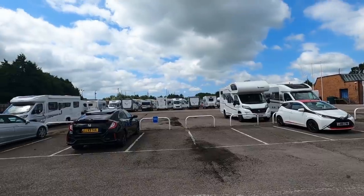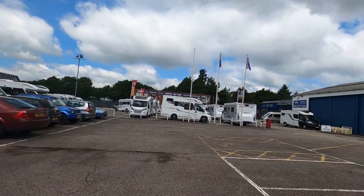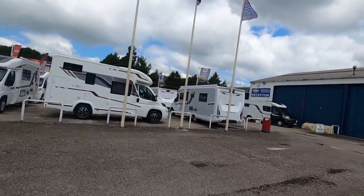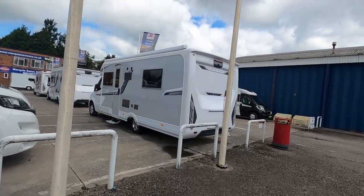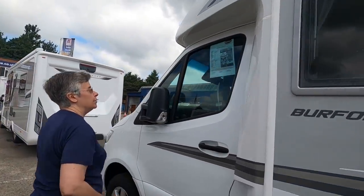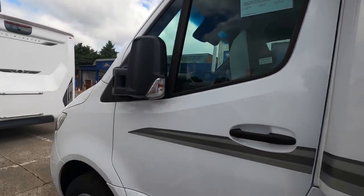We've popped along to Marquis to see what they've got. There are a few used vans in the middle here - they're all parked lengthwise. Do you remember when we bought the Blair, they were all parked side-on? So this is an Auto Sleeper Burford Duo on a Mercedes at £85,995 - and it's an automatic.